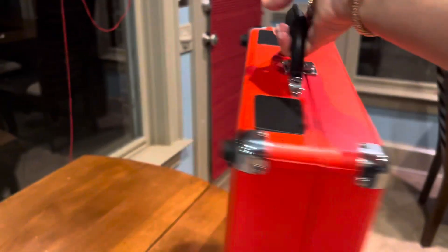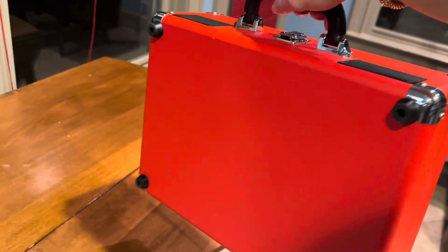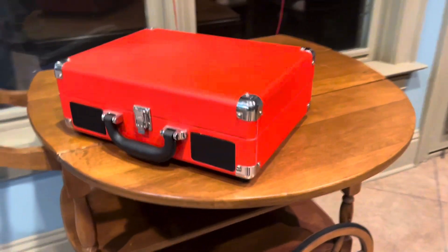And the red — what a pop of color! I just love the look of it. It's like vintage but new. I highly recommend it.